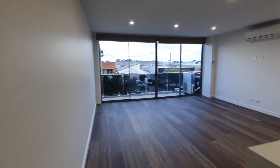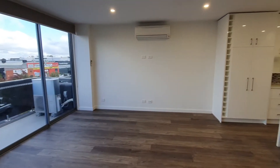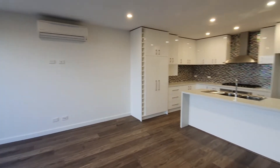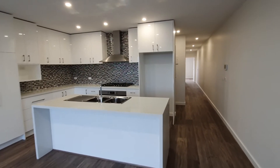Open plan living with your very own balcony. Split system heating and cooling. And a gorgeous kitchen with stainless steel cooking appliances, dishwasher and gas stove top.